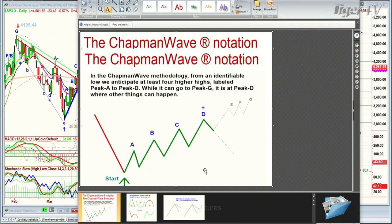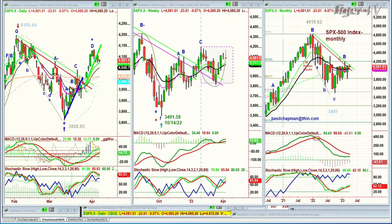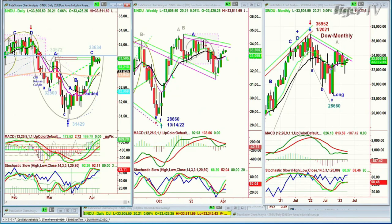If you do make a leg E within three bars of D, you can have an alternative count, which says you could even get a brand new buy mode going to another four higher peaks. It's a terrific technique I discovered decades ago. We're at peak D in the S&P, but not the Dow. The Dow went to a peak C. And it sounds so complicated, but it's the easiest thing. If you can count the alphabet, you can do the Chapman Wave. Peak C, you're waiting for D, because in a buy mode, there's almost always a leg D, and then other things can happen.